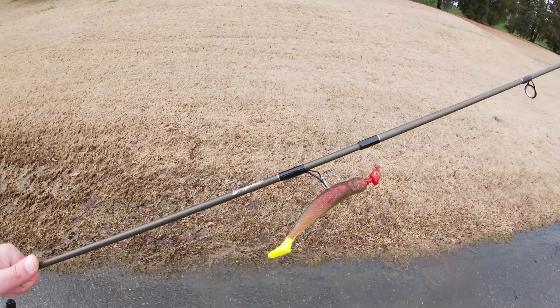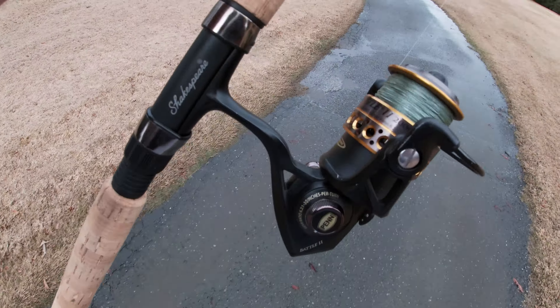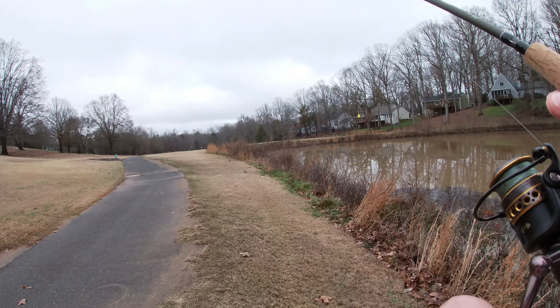Going to do some golf course pond hopping today. Was driving around and saw this golf course — I think there might be some bass in it. I've got this chartreuse tail little plastic lure, my lightweight setup, a Penn Battle 2000 — maybe a little overkill — and a little two-piece Shakespeare rod. Going to try to catch some fish. Oh yeah, there's some bubbles there.